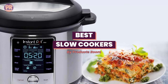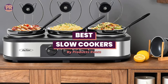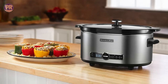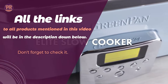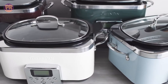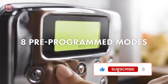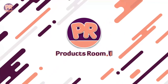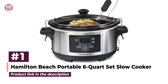Welcome to Products Room. In this video, we have a list of the best slow cookers available on the market right now. Whether you want a slow cooker that can function as a multi-cooker, or are looking for one that is programmable, portable, or budget-friendly, there's a slow cooker to meet your demands. Stay till the end so you don't miss anything, and don't forget to like, subscribe, and comment. Now let's get started.